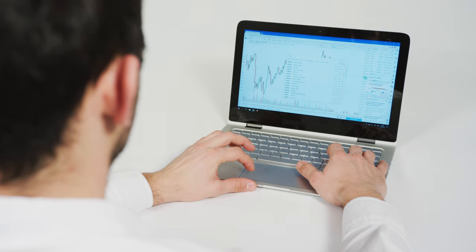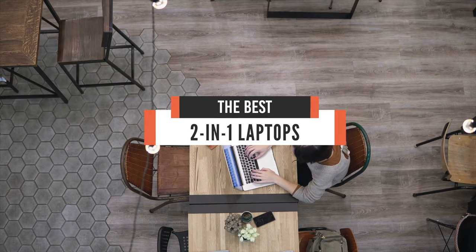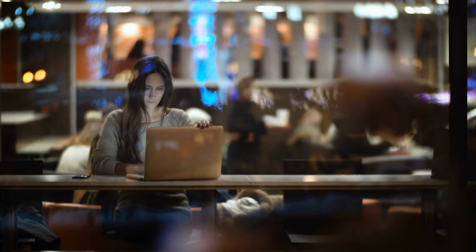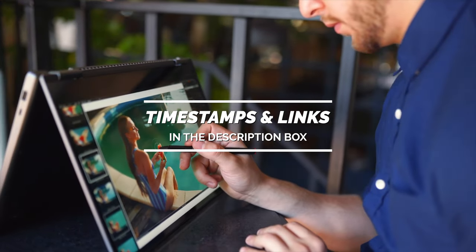Hello everyone! Today, we'll take a look at the best 2-in-1 laptops in the market for 2021. I made this list based on my personal opinion, and I'll try to help you find the right one for your needs. To see the most up-to-date prices and find out more information about these 2-in-1 laptops, you can check out the links in the description below.